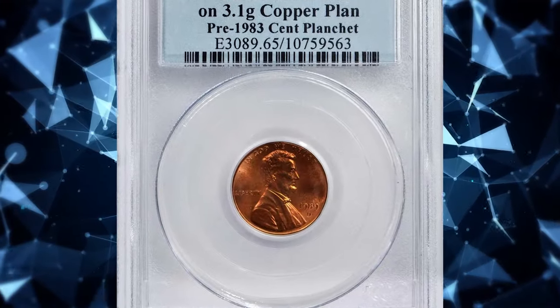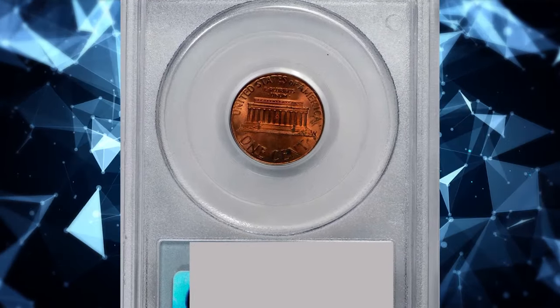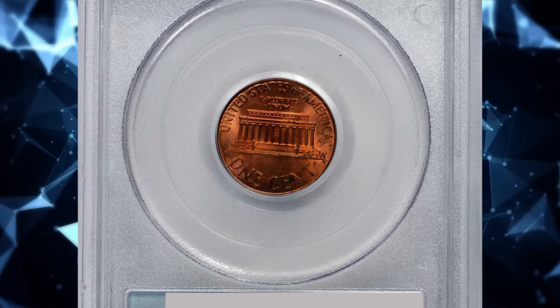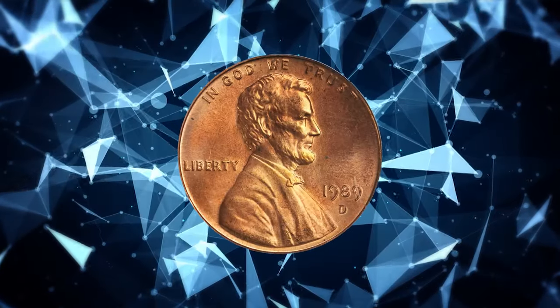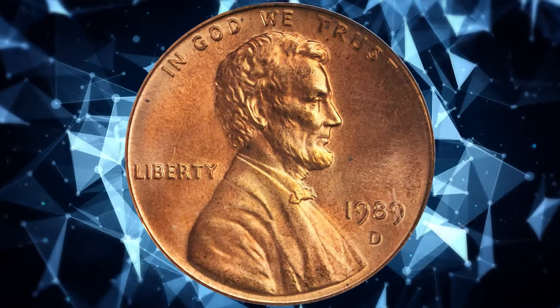In 1982, the United States Mint changed the metallic composition of the small cent from 95% copper, 5% zinc to copper-plated zinc. The core of the latter composition is 99.2% zinc, 0.8% copper with a plating of pure copper.